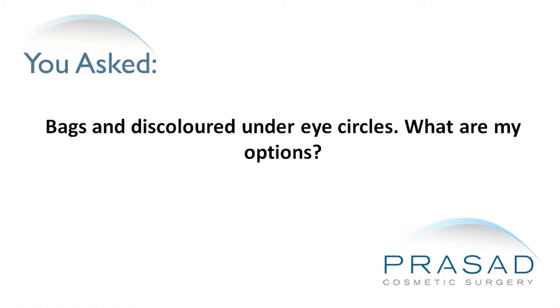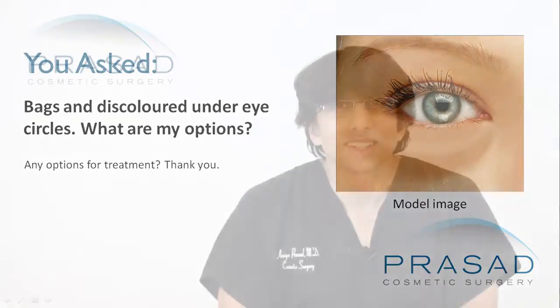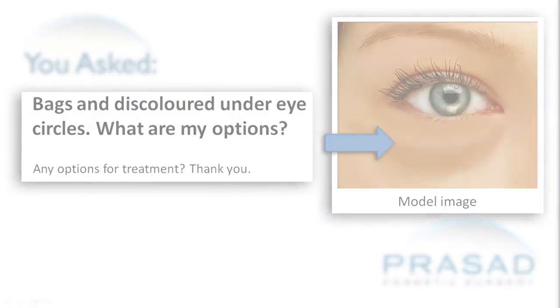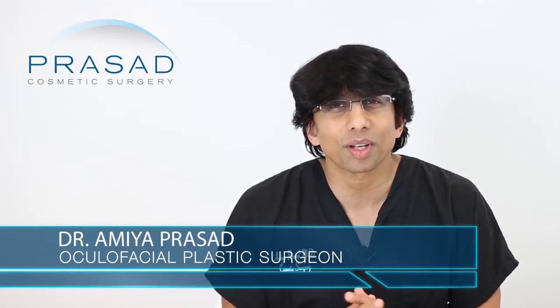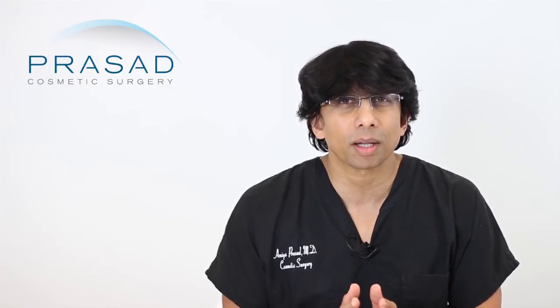Bags and discolored under-eye circles — what are the options for treatment? Thank you for your question. As a cosmetic oculofacial plastic surgeon for 20 years practicing in Manhattan and Long Island, this is a question we deal with every day. I'd like to help you by first helping you understand what the causes are of the puffy bags and the discolorations.